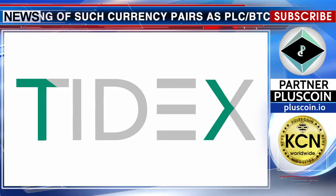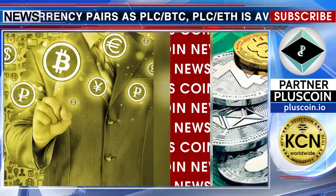In addition to PLUSCOIN, the Tidex exchange supports more than 70 popular digital currencies.